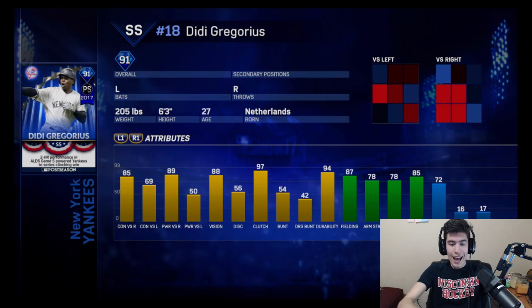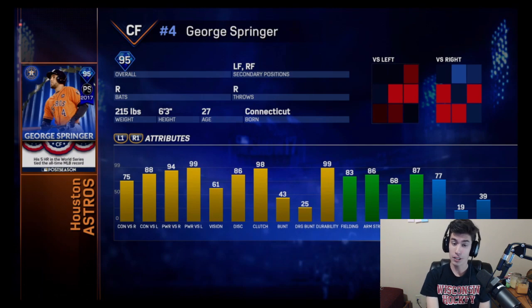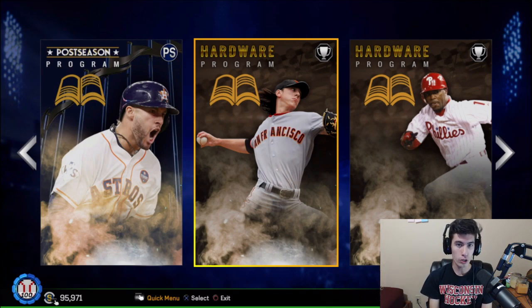And then one more time, the guy that you're trying to get from this postseason program, the final reward for it, is this 95 overall George Springer. You get him for getting to 95%, and then at 95% it counts towards the Dynasty program. You don't need to get to 100 — that's just to give you some extra little bonus rewards. His stats: 95 overall center fielder, plays left and right field, 75 contact versus righties, 88 versus lefties, 94 and 99 power, along with 61 vision, 83 fielding, 77 speed, 86 arm strength, 98 clutch. This card is an absolute monster. I really want to try to get this card as well, along with the Jimmy Rollins and the Tim Lincecum. The George Springer program comes out Friday, and the hardware programs come out sometime next week — I'm assuming Friday — along with a new 99 overall hardware player in the ticket counter to help you with those hardware programs.